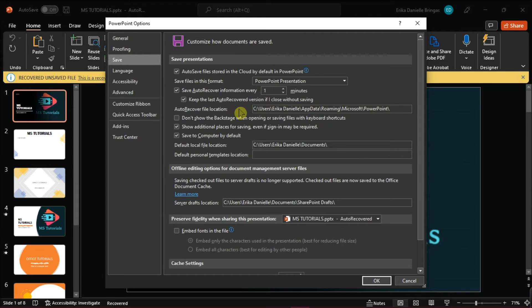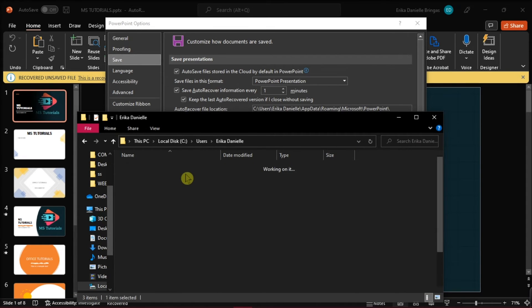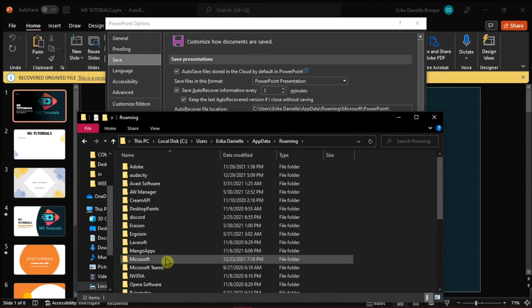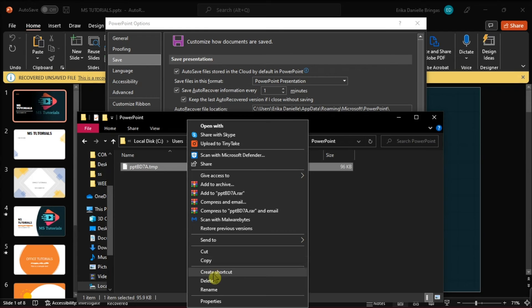Now that you know the location of your autorecovered files, open File Explorer on your desktop and look for the autorecovered files. Once you've located it, click on it, then right-click and select Delete.